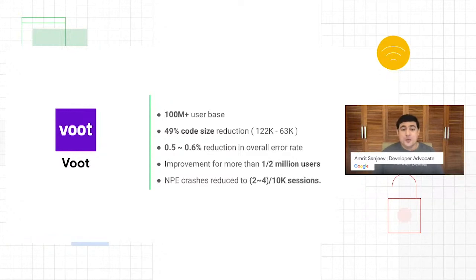The last one I want to mention is Woot, a video-on-demand platform with over a hundred million users. They've attained a code reduction of nearly 50% by switching to Kotlin. They had a high crash rate but were able to improve it drastically — by 0.5 to 0.6% in their overall crash rate — meaning their Android vitals became a lot better. The impact is huge given their large user base: more than half a million users are no longer seeing those regular crashes. Their null pointer exception rate is just 2 to 4 per 10,000 sessions — there are weeks where they don't have any at all.